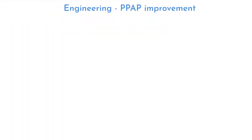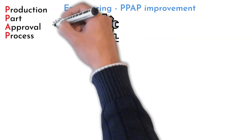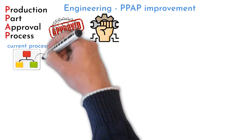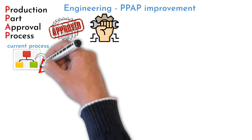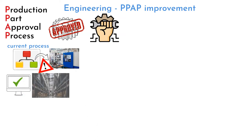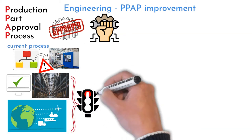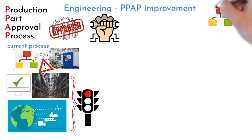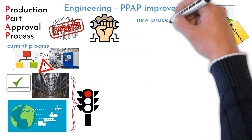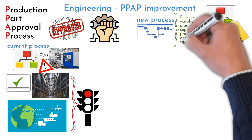Engineering: new qualification process approval. A PPAP is required when engineering qualifies a new part for production. The current PPAP process reviews required technologies, which is good, but practice showed that something additional was always missing — such as small component system setups by the planning department, finished goods warehouse space identification, or supply chain involvement. This caused delays and flow interruptions in production. The team mapped the current process, which involved only engineering and production. Finance, warehouse, planning, supply chain, production design, tooling, and logistics departments were then involved in creating the new process.